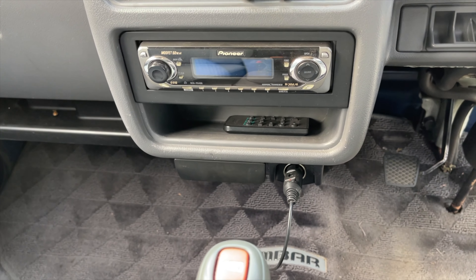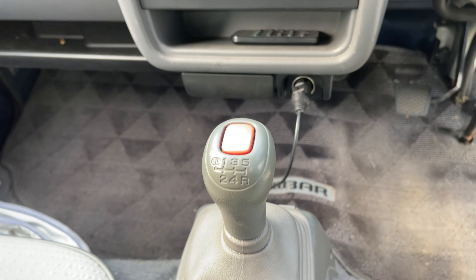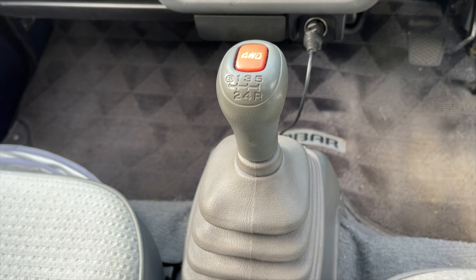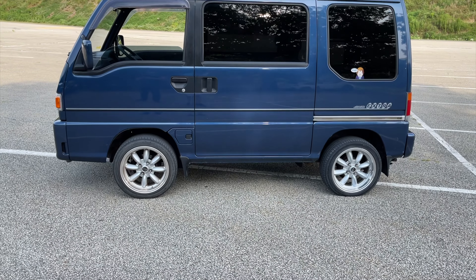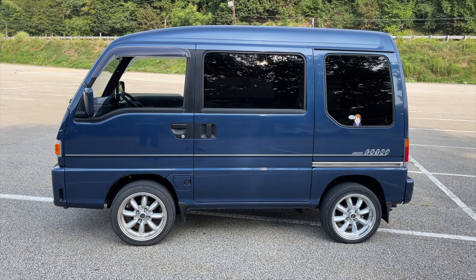Yeah, we're going now. It gets there, just not very quickly. How did you obtain this vehicle? Facebook Marketplace. Some guy imported two of them, actually — it's kind of a long story as to why he had two almost identical Sambar vans — but he was selling both of them.